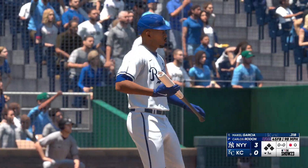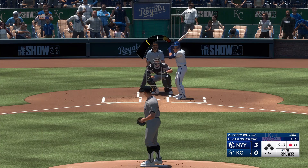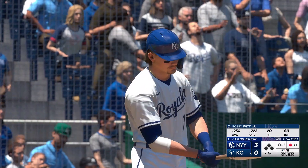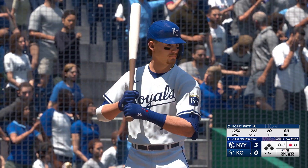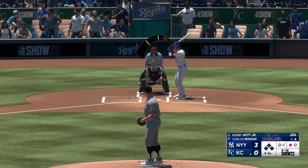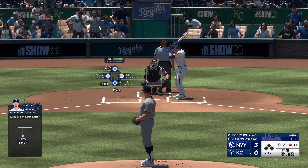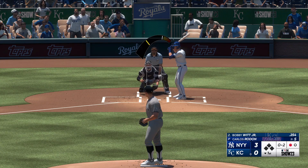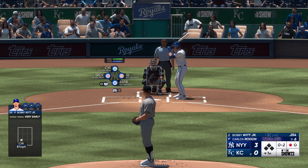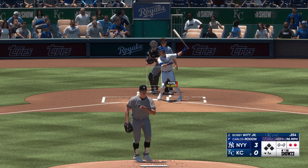Got him, and one out now. Here's Bobby Witt Jr. Rodon, a former All-Star. He features a four-seam fastball, a slider, a change-up, and he occasionally uses a curve. Rodon ready, here it comes — fought-off foul. Rodon ready, the 0-2 on the way. Cuts and misses — it's a strikeout.